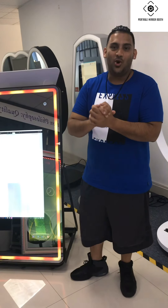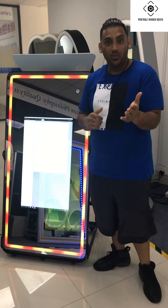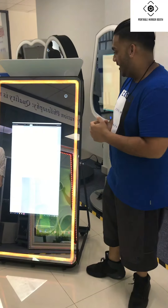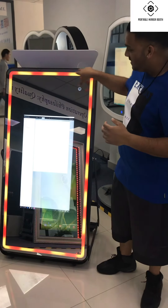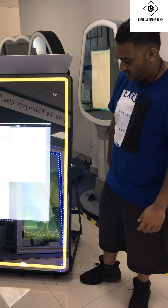Hey guys, it's Josh here from Portable Mirror Booth. Excited to show you the PMB 700 — the latest and most portable photo booth on the market right now. What you're looking at is the LED frame built-in. We have a remote that changes colors — just changing the color right now.